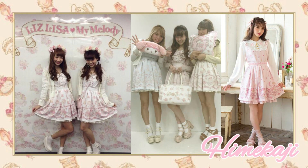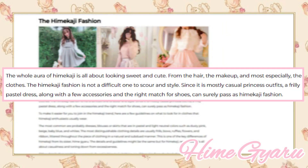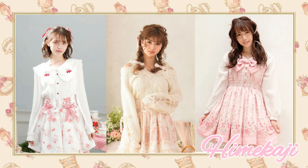As I mentioned earlier, the hair is a big difference between Himegiaru and Himekaji fashion. According to the same article by Mard A, the whole aura of Himekaji is all about looking sweet and cute from the hair, the makeup, and the clothes. Himekaji fashion is not a difficult one to scour and style. Since it's mostly casual princess outfits, a frilly pastel dress along with a few accessories and the right shoes can surely pass as Himekaji fashion. Pink and different shades of pink are very popular in this very cute, ultra-feminine style.